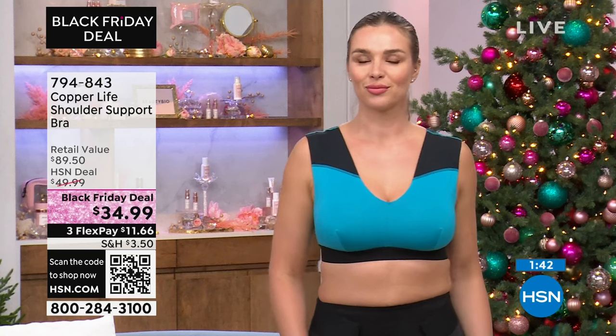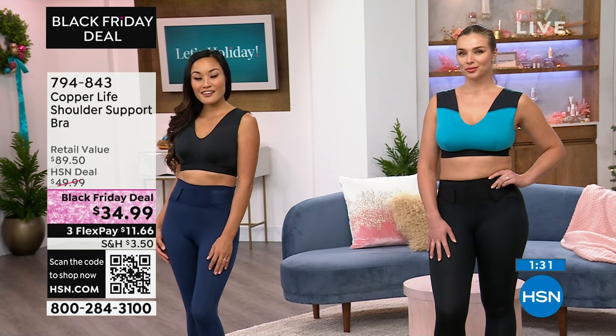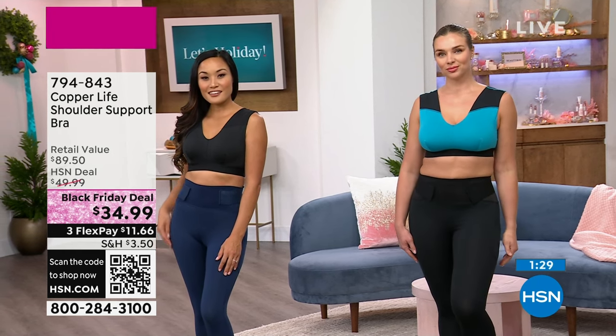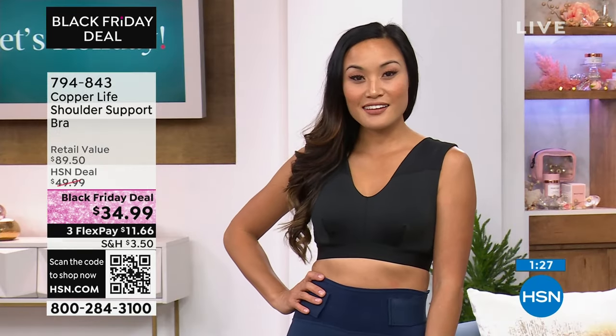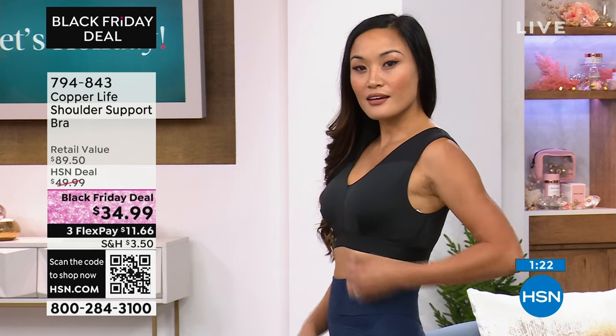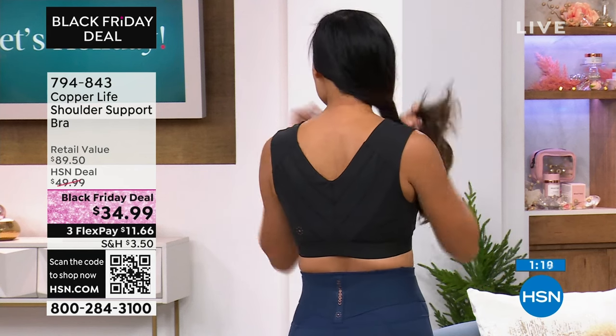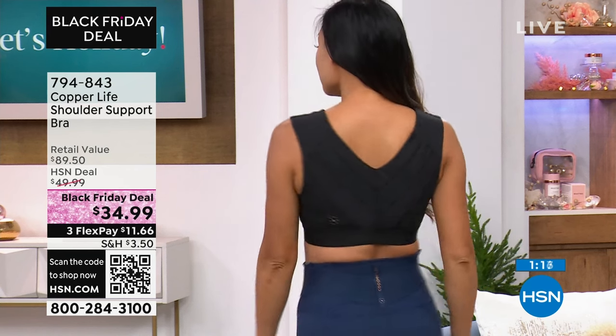You've seen our models that look so gorgeous — that was Paulina in the black and Dagmara has it on in the teal. She's wearing a large. We do have this in sizes small, medium, large, extra large, 2X, and 3XL. You're going to be sizing basically like you would with your bra band size — so if you're a 32 or 34, that's better for the smalls and mediums, all the way up to 44 inches for the band size for the 3XL.